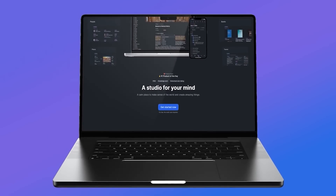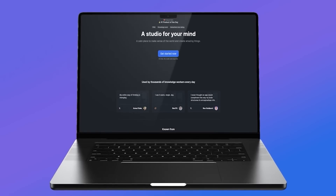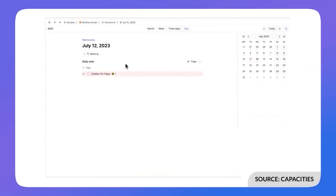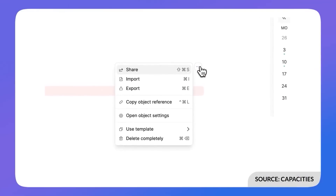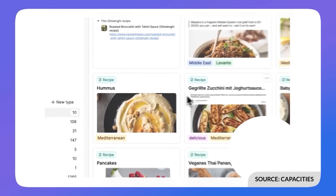Number two on our list is Capacities. This one looks like Notion, but it has a clean and beautiful interface. The application has a daily notes view like many apps do these days, and is a great way to create elements using things called objects. A few apps in this list use object-based note-taking, and it's very simple — you create an object for whatever you want to exist.